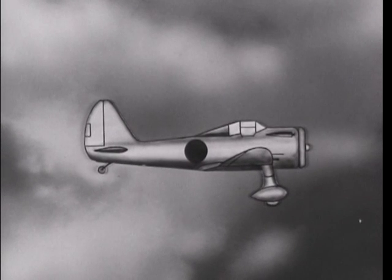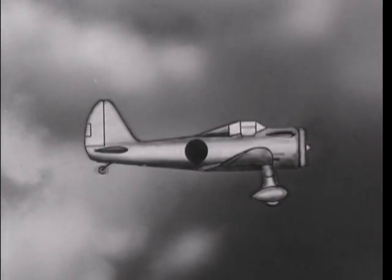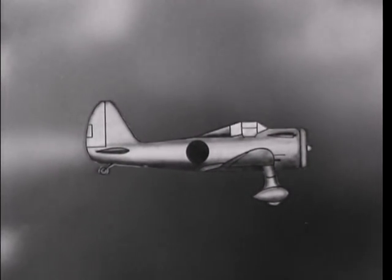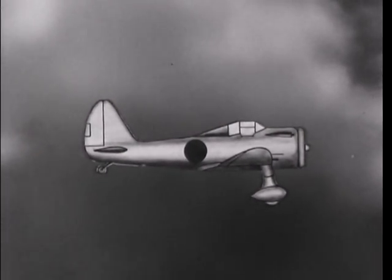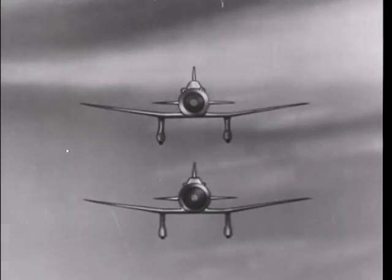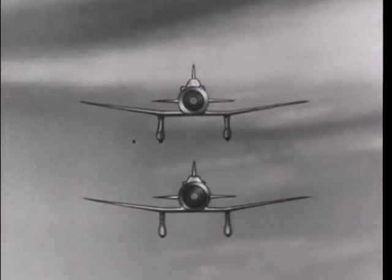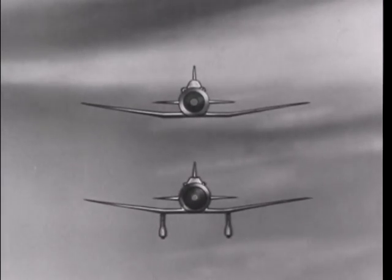This improved version of the 96 and 97 is also used by the Japanese Army and Navy. It has a cleaner appearance and it is faster and better armed. The improved fighter above and the old model below present somewhat similar silhouettes. They are both low-wing monoplanes with air-cooled motors. However, retractable landing gear is sometimes found on the improved model.